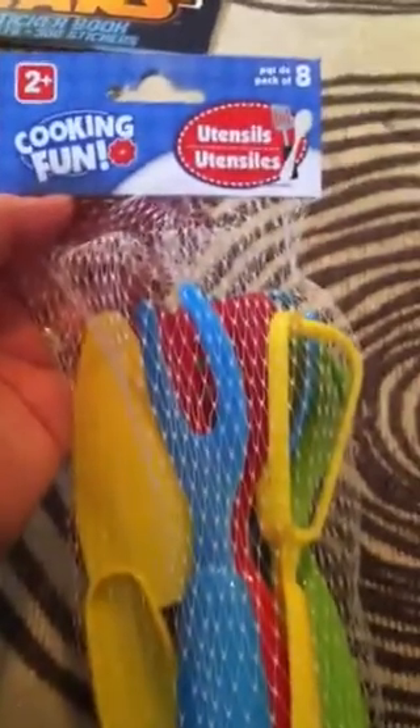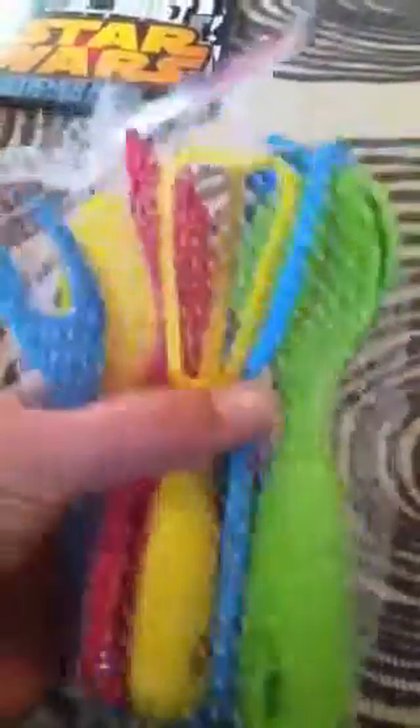We have a play kitchen as you've probably seen before, and these are some utensils. It comes with a knife, a little fork, a spatula, a whisk, a masher, and some spoons. I thought these would be good for our kitchen.